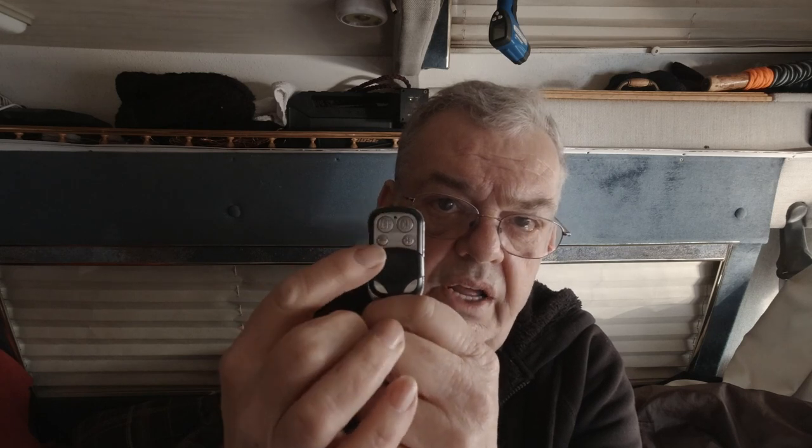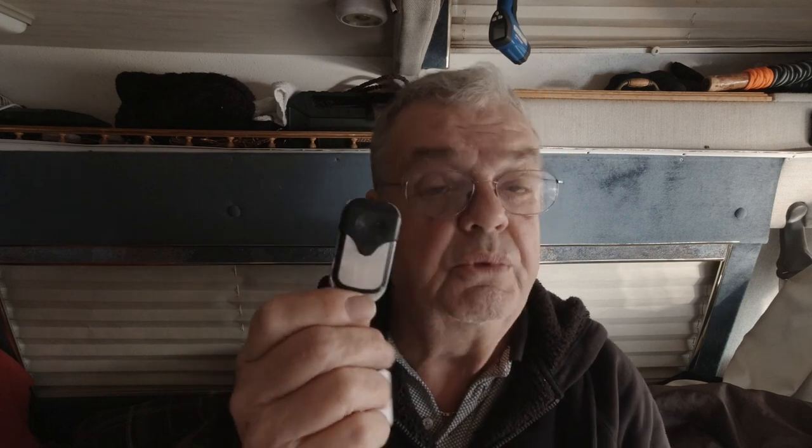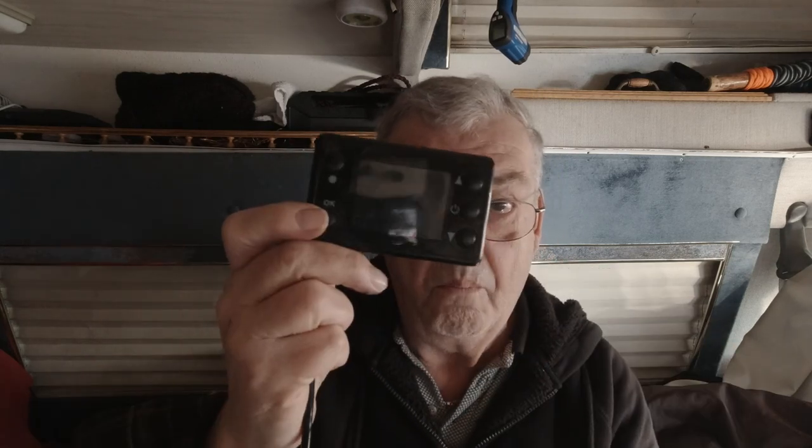My key fob has off, on, plus, and minus - so I can turn up or down the temperature and turn it on and off. A lot of them just have an on/off button, or some controllers on the wall just have a knob. If you get another key fob and try to use it, it won't work - you have to go through the programming to register that particular key fob to the unit.